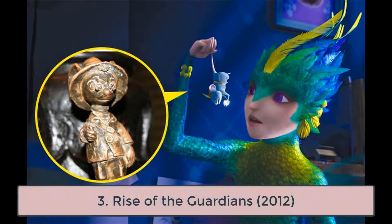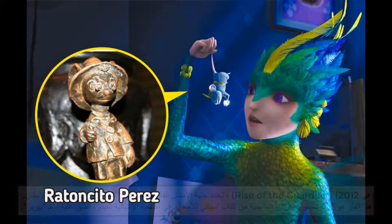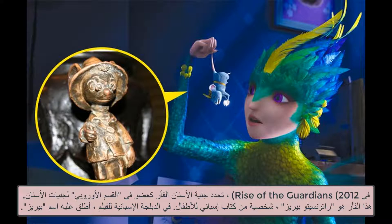3. Rise of the Guardians, 2012. In Rise of the Guardians, the Tooth Fairy identifies a mouse as a member of the European Division of the Tooth Fairies. This mouse is Ratoncito Pérez, a character from a Spanish children's book. In the Spanish dub of the movie, it is even called Pérez.